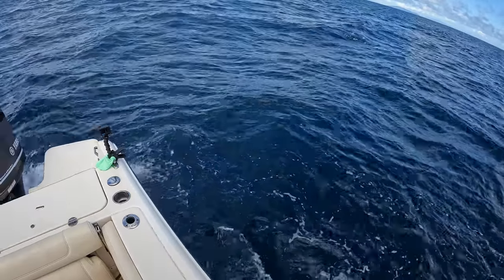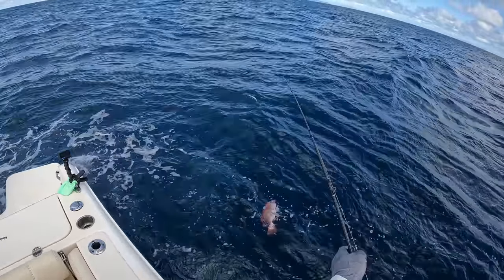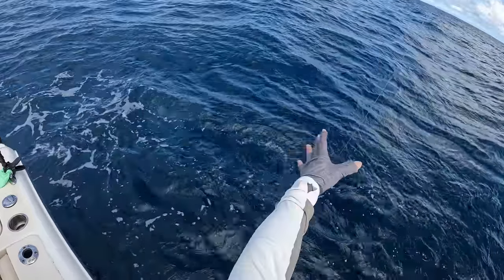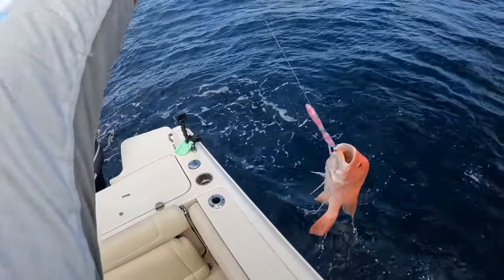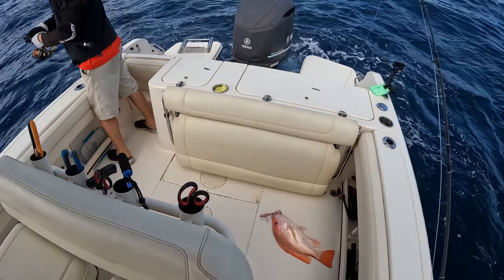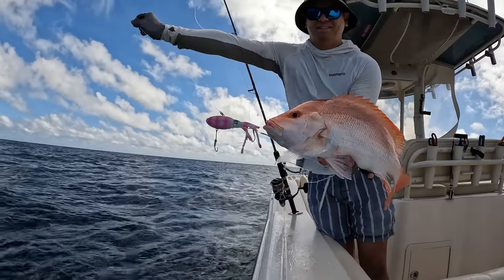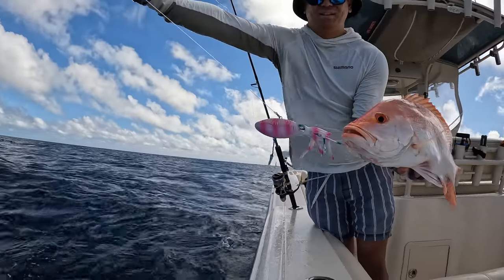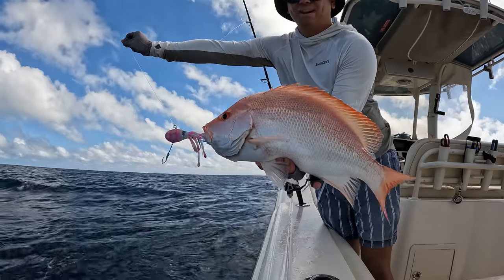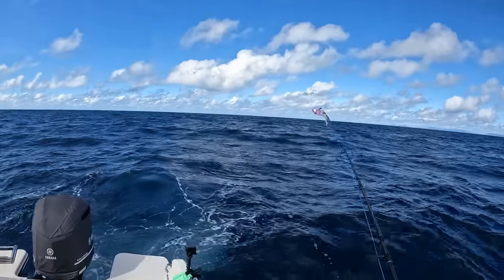Got a little bit of color. It's just a small nanny. Beautiful! Just a small little nanny. Alright bro.